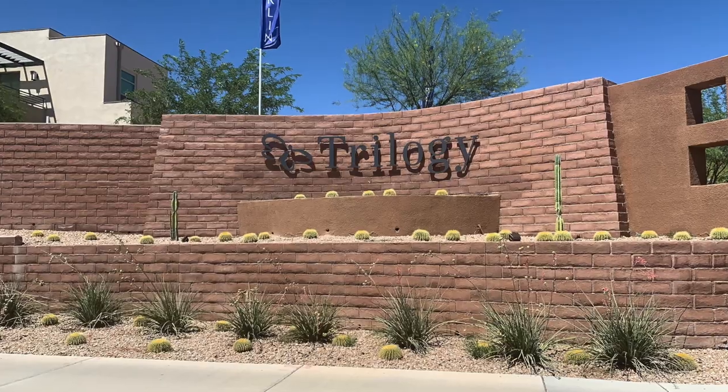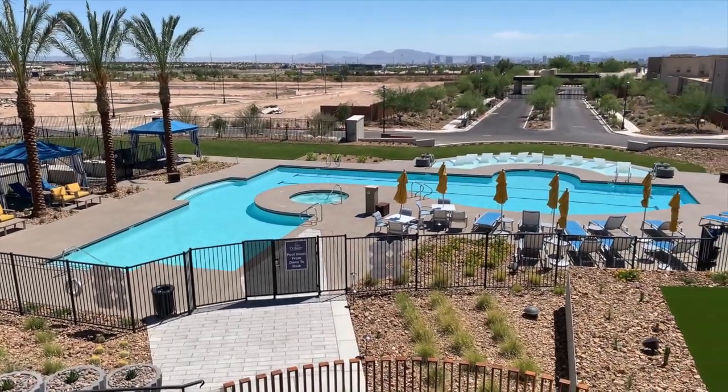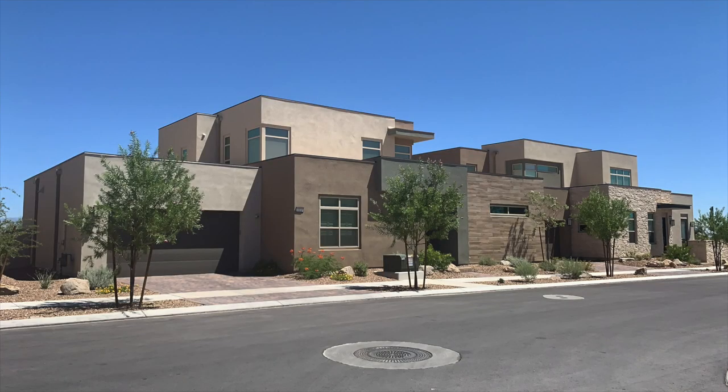The number three retirement community in Summerlin is Trilogy. Trilogy is a very unique retirement community — different than any other retirement community I've ever been in. It's located in the South Square Village and it takes retirement to the next level. It's very new, developed just last year or so.